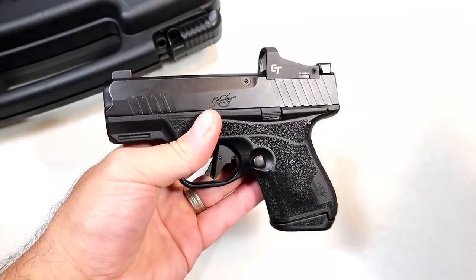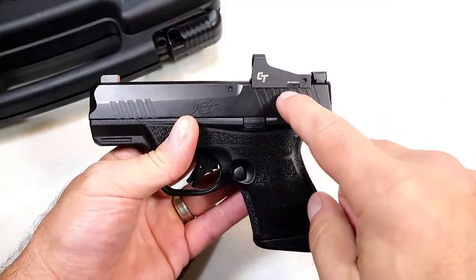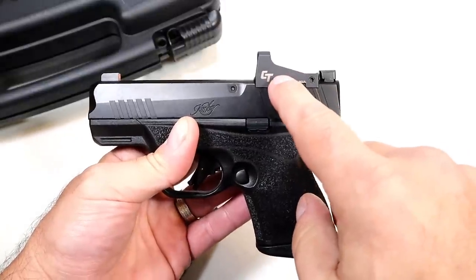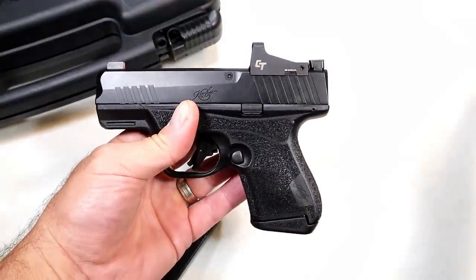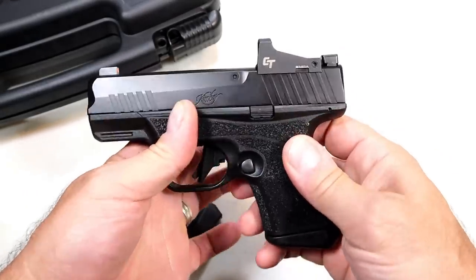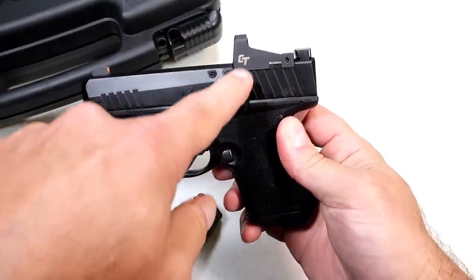The R7 Mako is available in two variations: one with the red dot installed and one without. The one without is optic-ready, and you can install this exact same red dot — this is a Crimson Trace CTS-1500 3 MOA red dot. MSRP on this is around $180, so it's not high-end but it's not bad either. The MSRP with the red dot installed is $799.